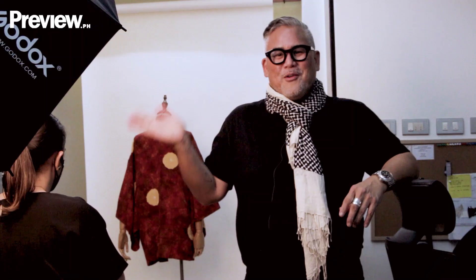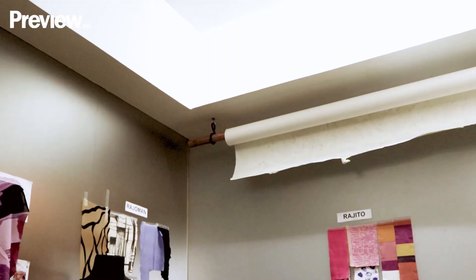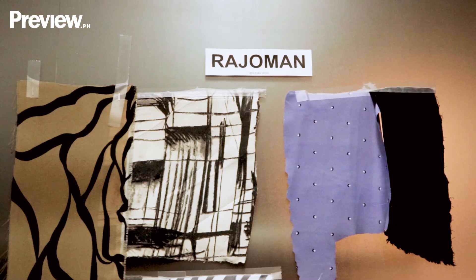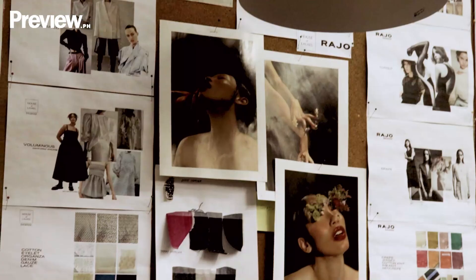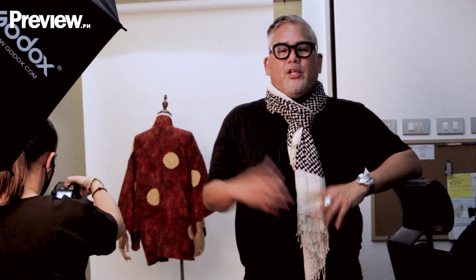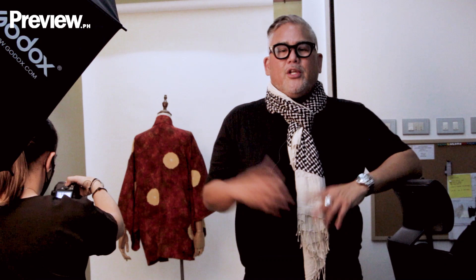We are in the creative studio. This is where we do all our prep work for the entire collection. We're shooting some merchandise for our website, and this is really where the team buckles up and does the work. This is also where we prepare for future collections — at the moment we're in the thick of preparation for our holiday collection, which you'll be seeing on our walls.